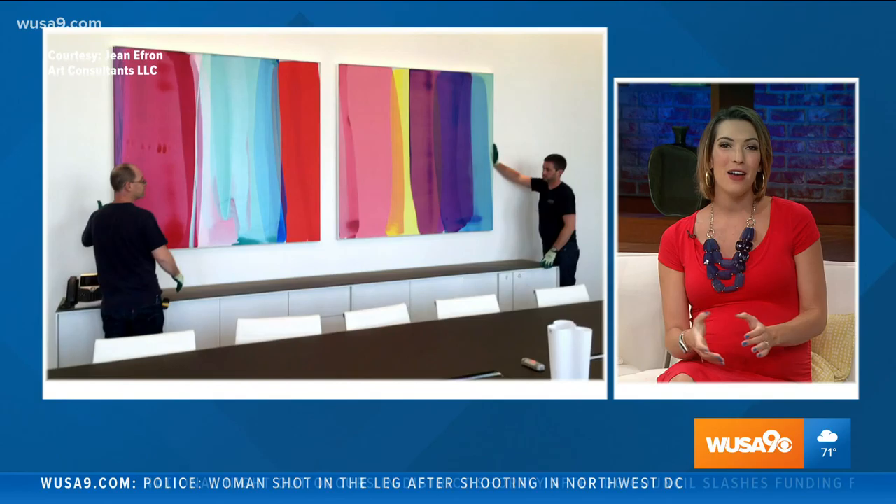Have you seen these colorful flowers that open and close in downtown Silver Spring? Have you enjoyed looking at the art in the lobby of a building, or have you ever wondered how that art got there? Jean Efron commissions art that you've probably seen around this DC area, and she explains why art all around us is so important.